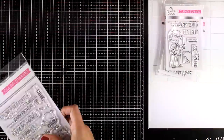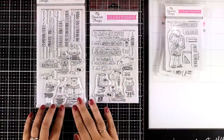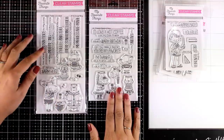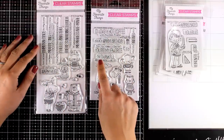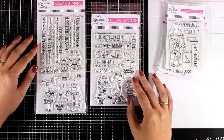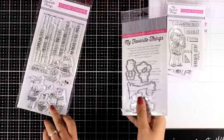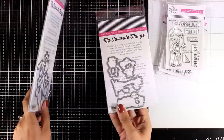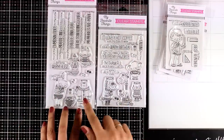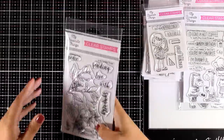On these stamp sets, along with the character, you get matching sentiments. Now let's move on to two stamp sets that are all about critters. This first one is called Sweater Weather in the Woods — it features lots of animals and comes with many sentiments. The second one is called Sweater Weather on Safari — it comes with four animals and lots of sentiments.